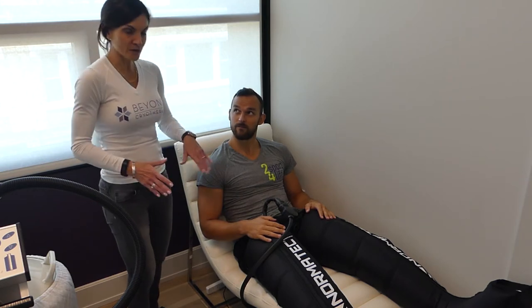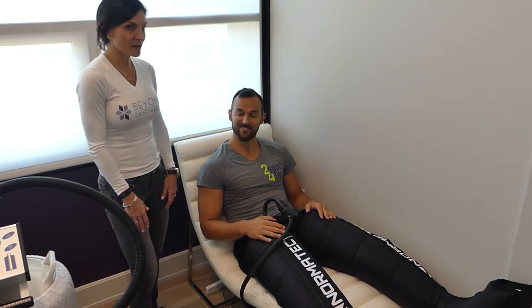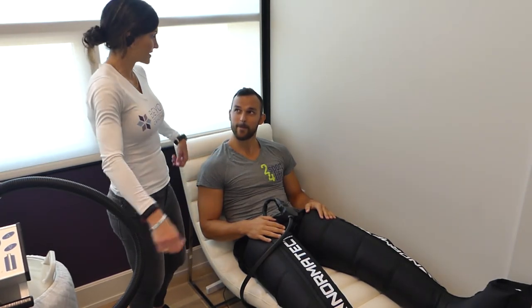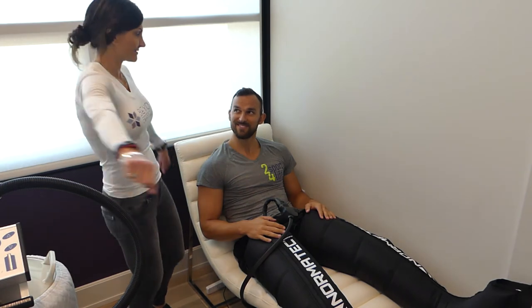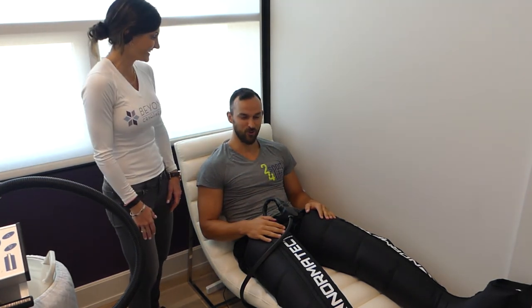These are not inexpensive — they're pretty pricey. We also have the hips and the arms here, so a lot of runners and swimmers will come in and do the legs and the arms. They kind of look like a snowman!